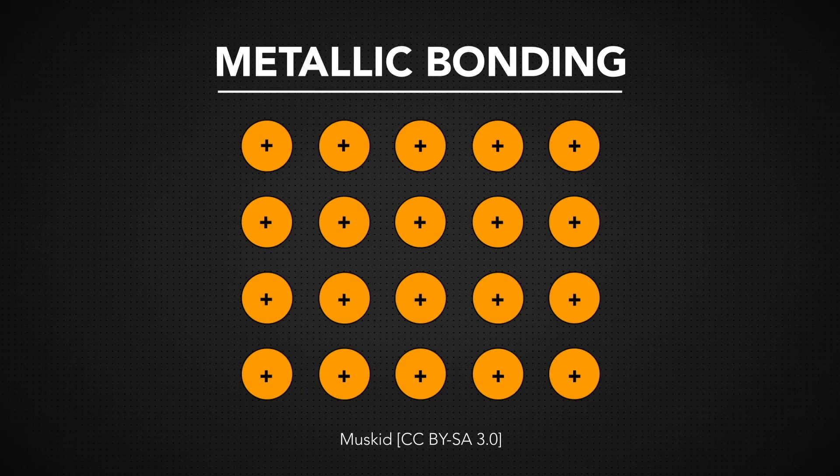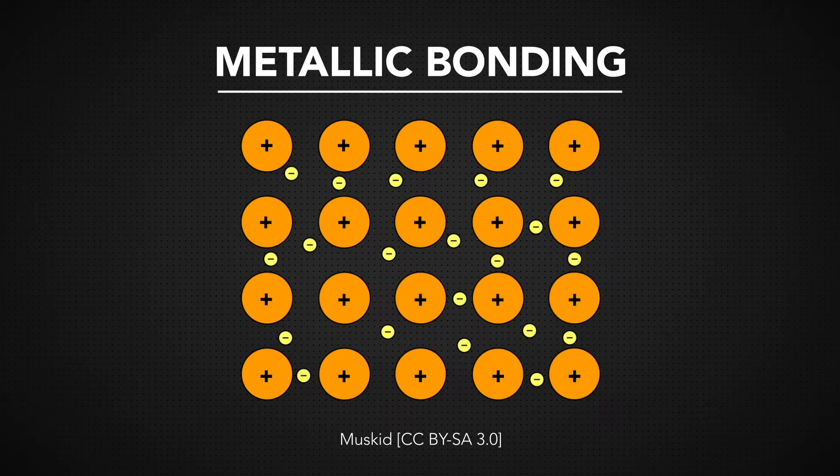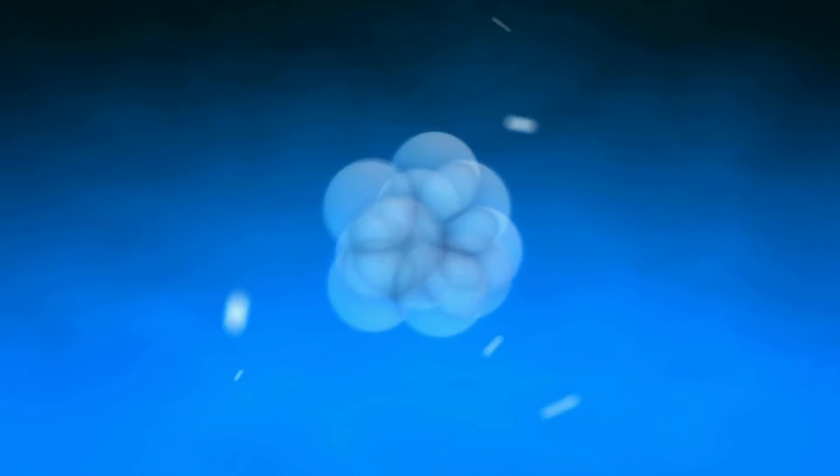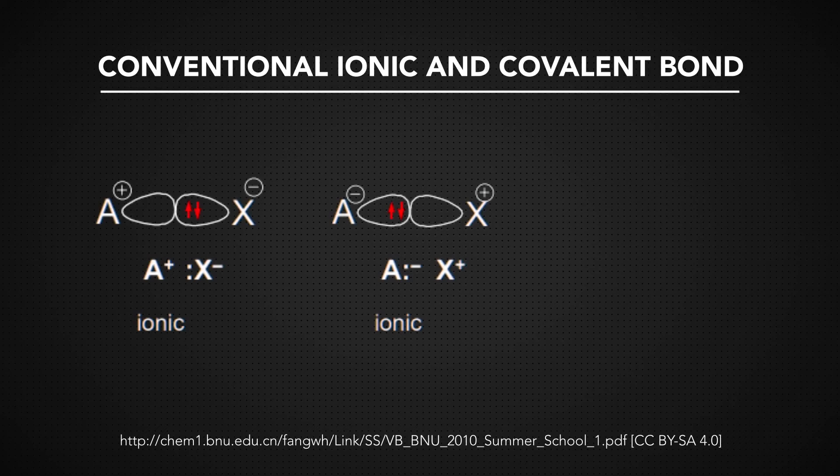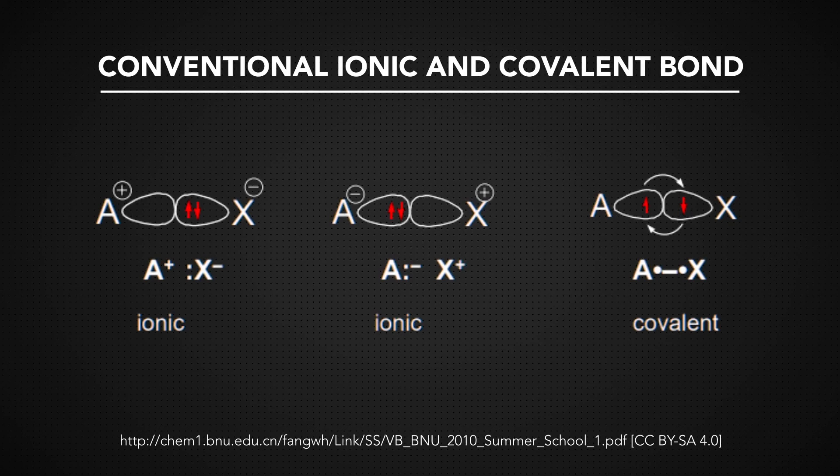Metals are held together by metallic bonds, which makes them great electrical conductors. A metallic bond has electrons that have a fairly unrestricted range of movement within their electron cloud. Their frequent movement means they can transmit electric signals quickly and easily. Ceramics and polymers are bad conductors because they have ionic bonds and covalent bonds. The electrons in these bonds tend to stay put.